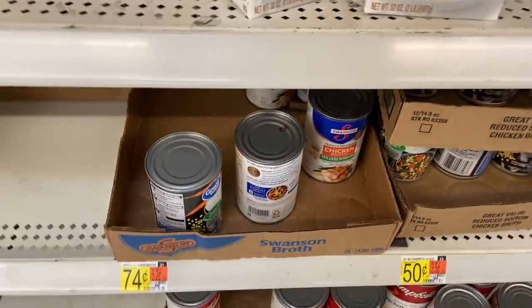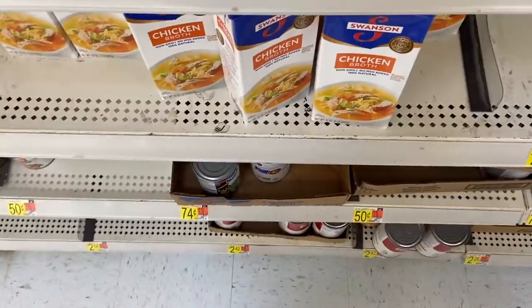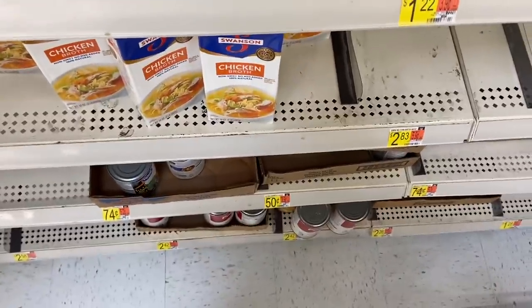This deal came back on the Swanson's - it went away and reset and it's back. It's $0.74 and Ibotta has $1 on two, making them $0.24 each. Still phenomenal.